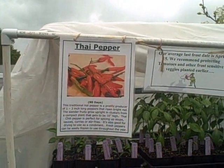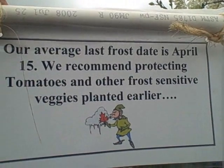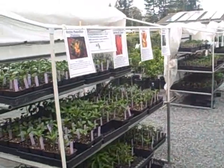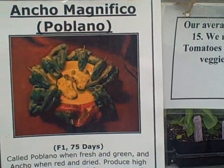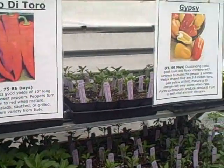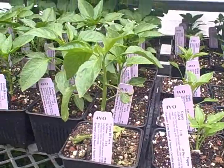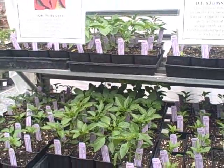They have Thai peppers and all kinds of stuff, and a good nursery always has a sign telling you about the last average frost date — April 15th here. They have all different kinds of peppers and plants, and I love all the signs with pictures showing what each plant looks like — like the ancho magnifico poblano pepper. They also have gypsy peppers. All their starts are absolutely beautiful and they grow them all here. In a little while we'll go in the back to see their greenhouses where they're actually growing these pepper plants.